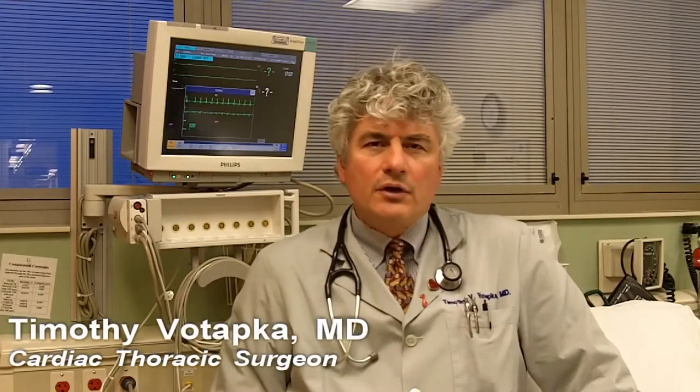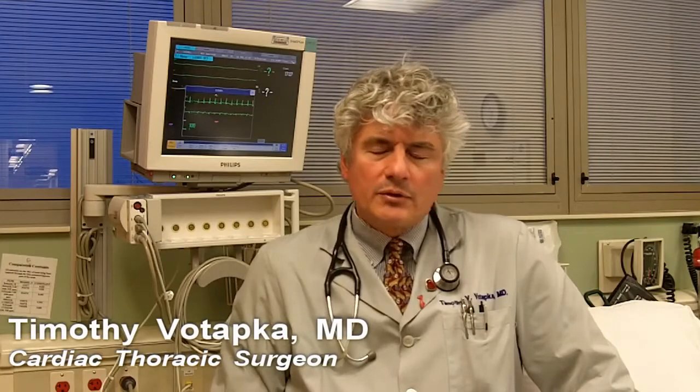Hi, I'm Tim Vitapka. I'm a heart surgeon at Good Shepherd Hospital, and I'm here to talk to you today about a new minimally invasive valve surgery program that we've started at Good Shepherd Hospital.